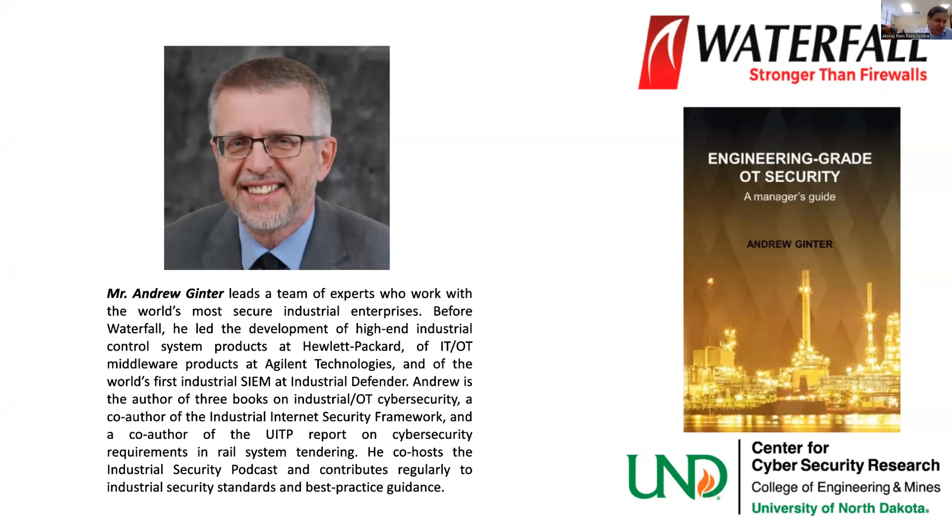We are on time, on track for our quick break session, but we're going to make use of the break session for our sponsor. We appreciate Waterfall Security Solution for sponsoring this workshop along with Duke Energy. I'm going to introduce Mr. Andrew Ginter, who is the Vice President for Industrial Security, and who is going to give an overview about Waterfall. Andrew leads a team of experts who work with the world's most secure industrial enterprises.